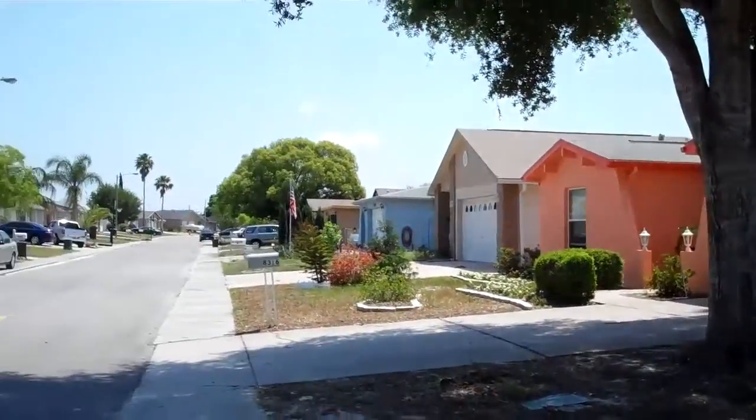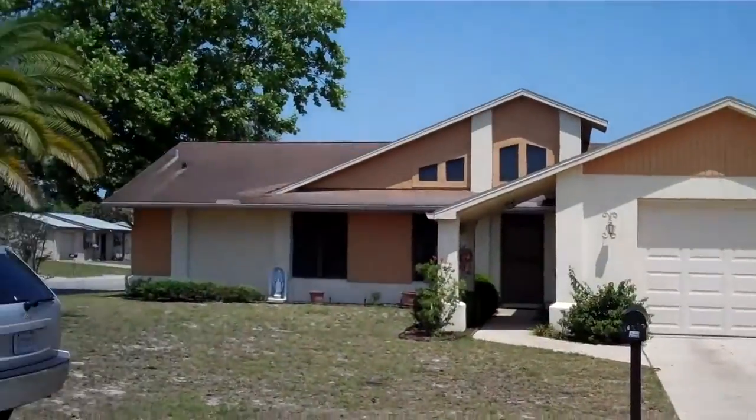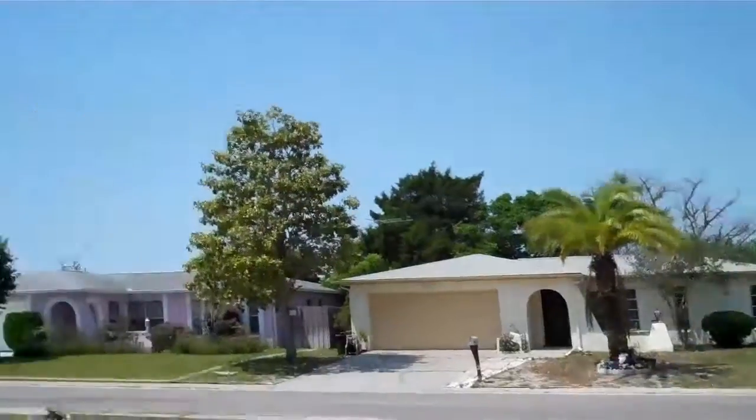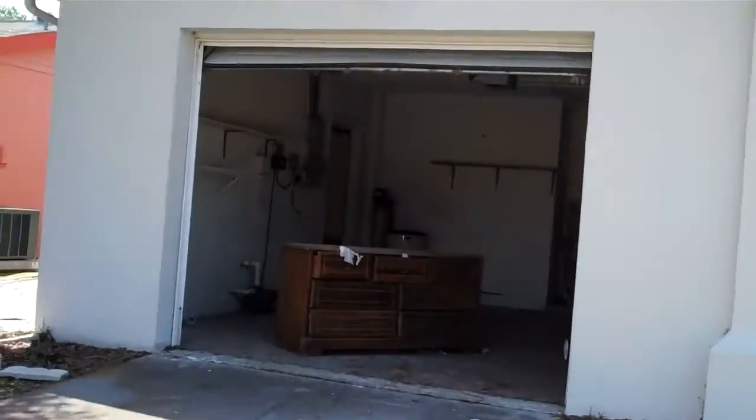You've got an orange house next door to you, and somewhere the exact same house across the street from you. One car garage.